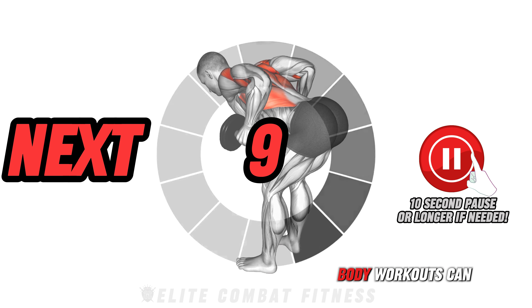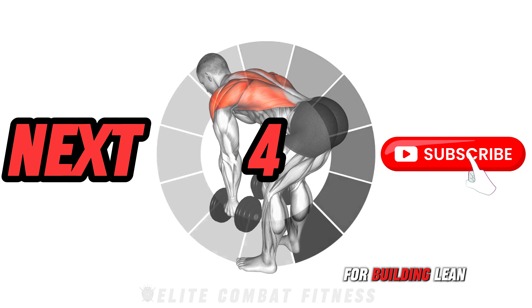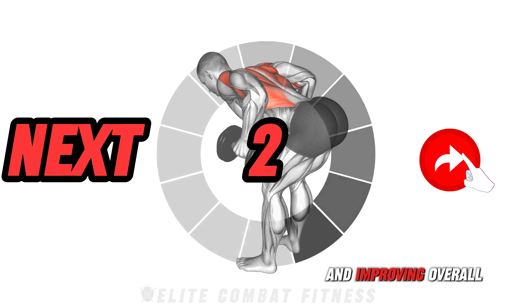Engaging in full body workouts can provide larger weekly testosterone boosts, which are crucial for building lean muscle mass and improving overall strength.